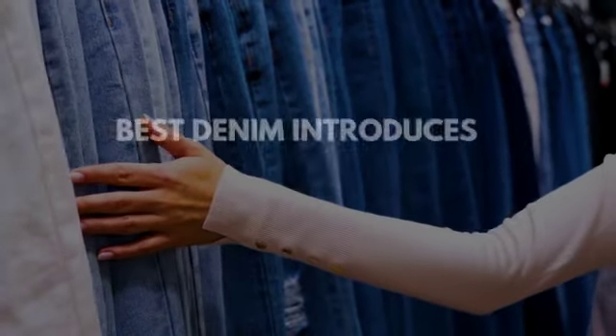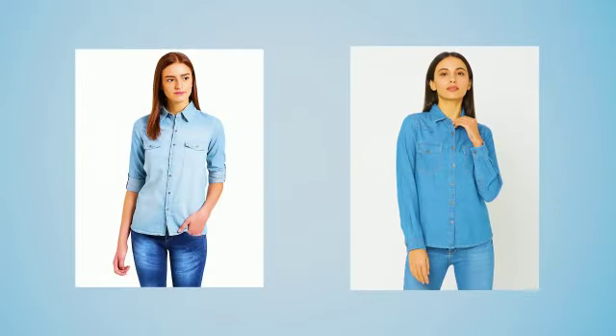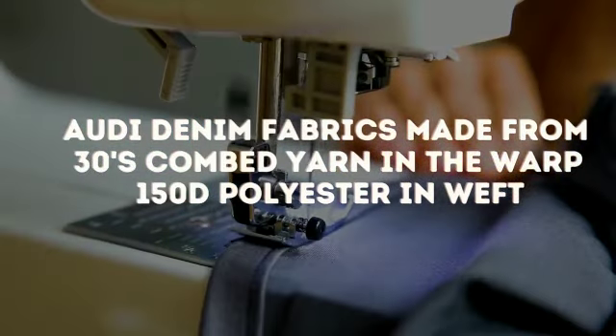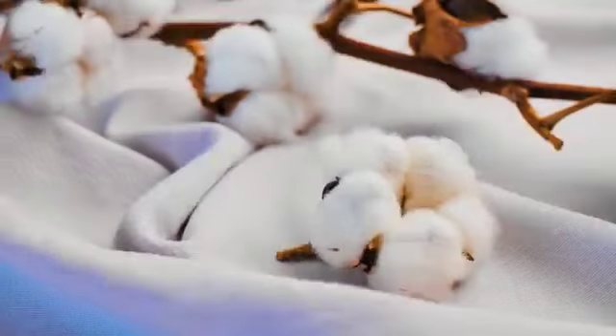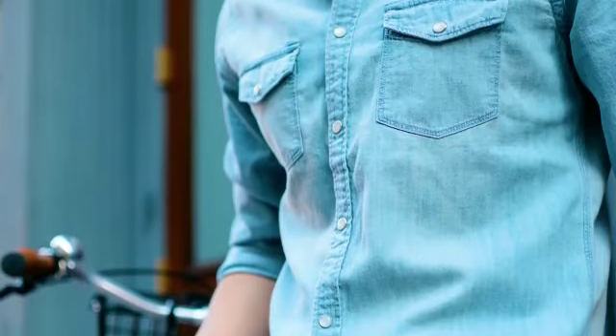Introducing a new collection of denim lightweight fabrics for making men's and women's shirts and dresses. Audi denim fabrics are made from 30s combed yarn in the warp and 150 polyester in the weft. Cotton makes the fabric soft and comfortable, and polyester brings shine and luster to the fabrics.